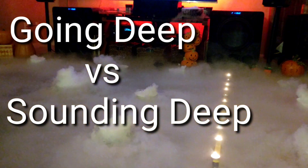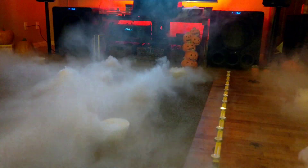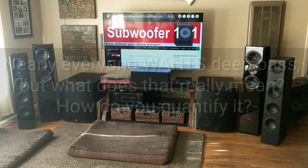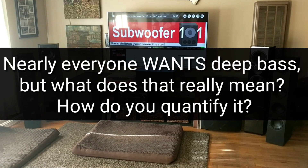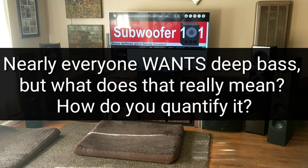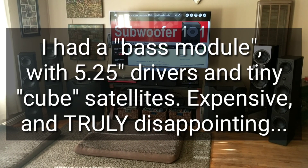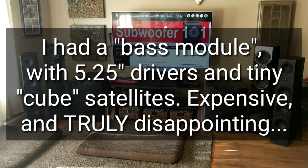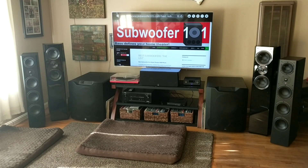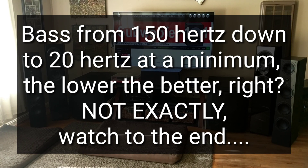In this video I wanted to tackle a topic I've been meaning to do for a long time. There's a lot of misconception about this. When I first started getting into all this stuff it was confusing — I didn't know what I wanted, but I knew it was different than what I had. I knew the bass was missing and I knew I wanted to hear down to 20 Hertz, which is the audible human hearing limit on the low end.